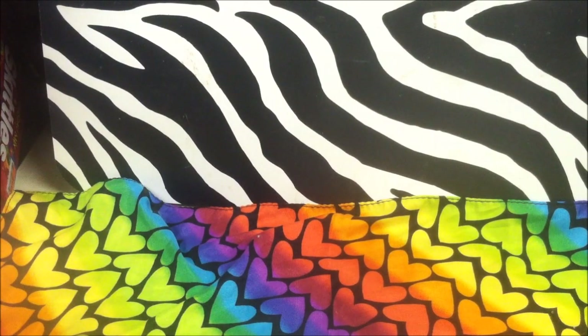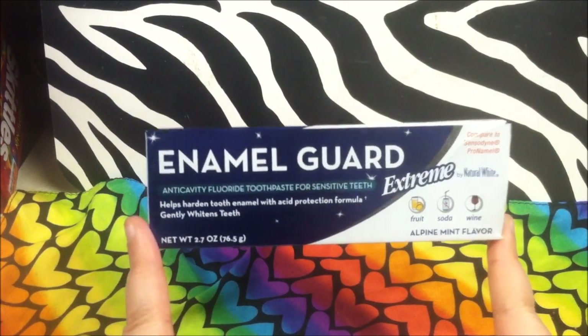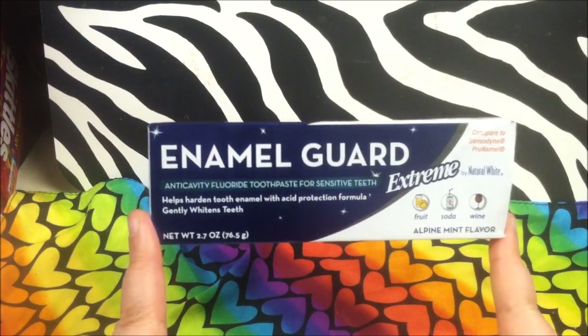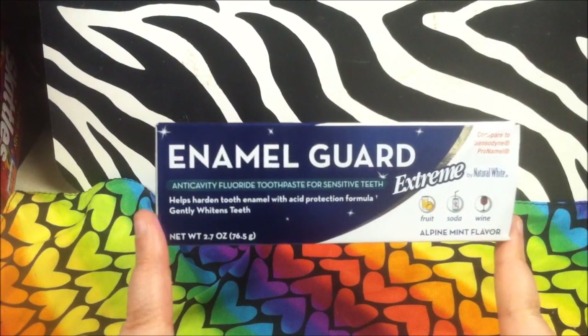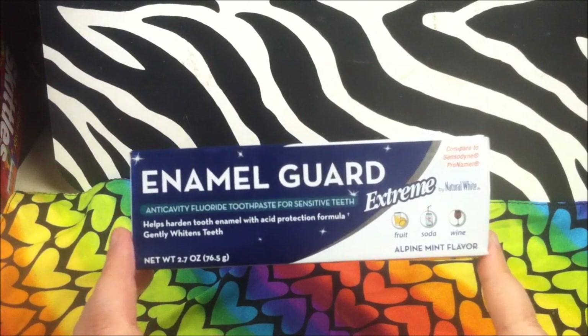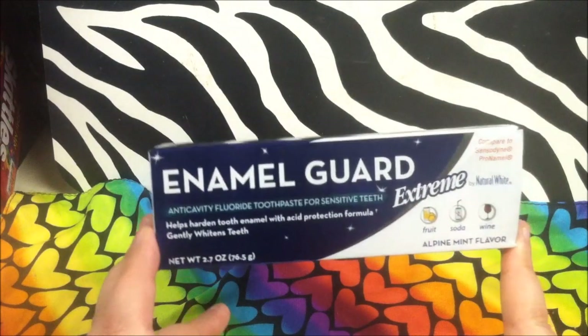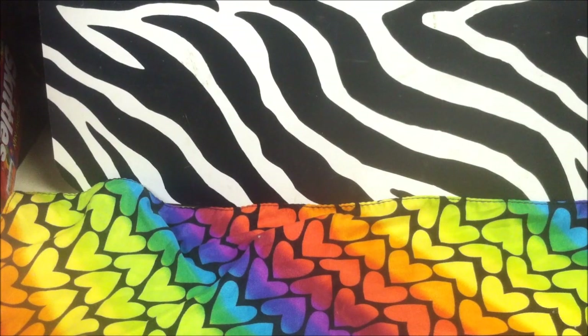I'm going to blame this purchase on Amanda over at Fab TV — thank you for hauling this toothpaste. I've been using it for a week and absolutely love it. I've noticed less sensitivity on my teeth, and I have extremely hot and cold sensitive teeth. Since using this I've noticed a serious decline in that, and a little bit of whitening as well. It's compared to Sensodyne Pronamel. There's no reason to pay five or six dollars for toothpaste when you can pay a dollar for this one by Natural White — it has the exact same ingredients. Highly suggest it for sensitive teeth.